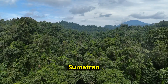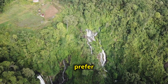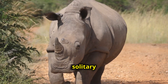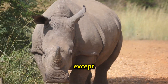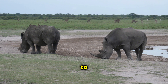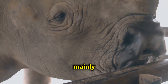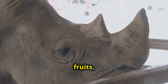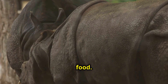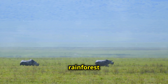The Sumatran rhino calls the rainforests of Indonesia and Malaysia home. They prefer dense lowland forests with plenty of water sources. These rhinos are solitary creatures, preferring to roam alone except during mating season. They are very territorial and use urine and dung piles to mark their territory. These rainforest dwellers are herbivores — their diet consists mainly of leaves, twigs, fruits, and bark. They use their prehensile upper lip, which acts like a mini trunk, to grasp food. They are important seed dispersers, playing a vital role in maintaining the health of the rainforest ecosystem.